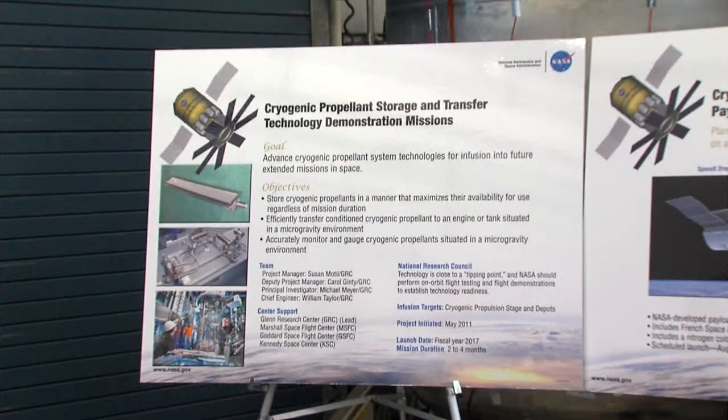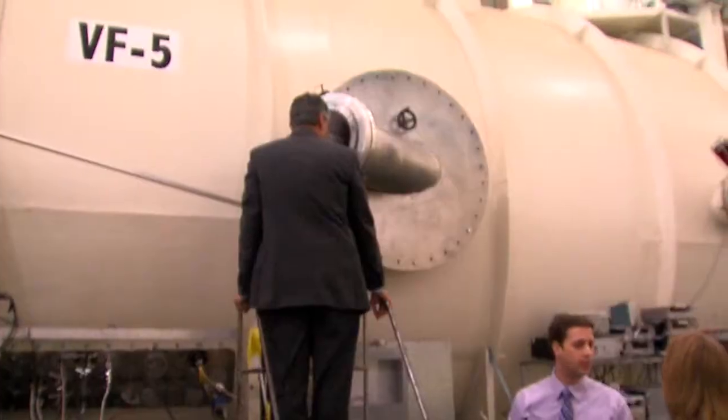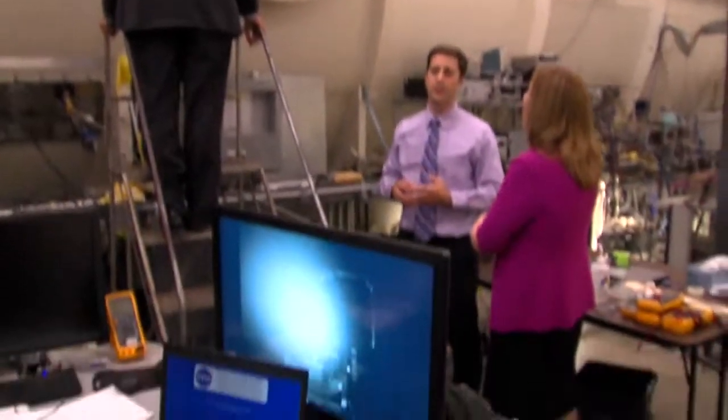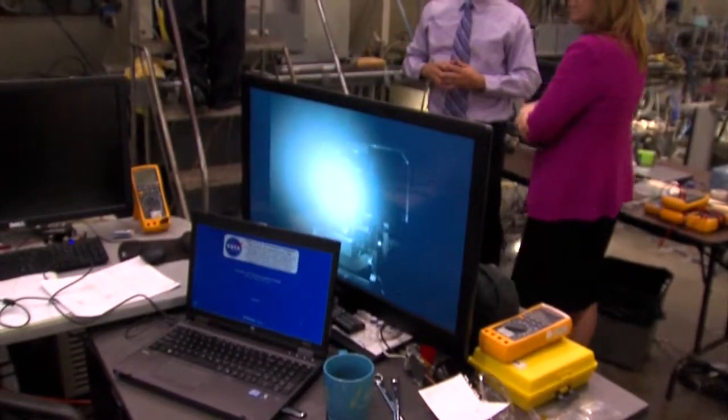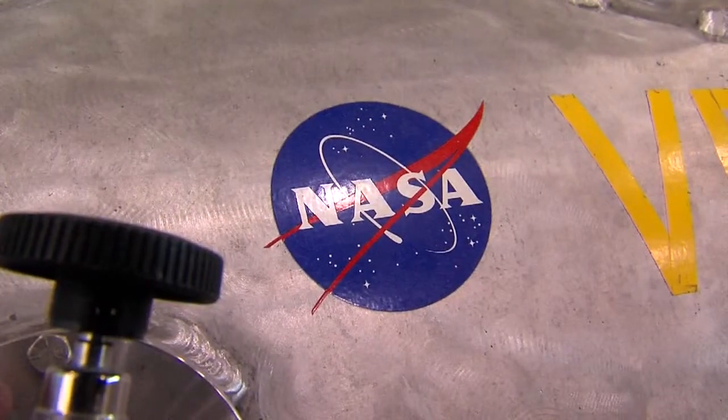It's one of the projects its deputy administrator, Lori Garver, came to Cleveland from Washington to see. The others, including cryogenic propellant systems and solar electric propulsion technologies — high-tech stuff that will help NASA in its mission — will also eventually lower the cost for businesses like the multi-billion dollar communication satellite industry.